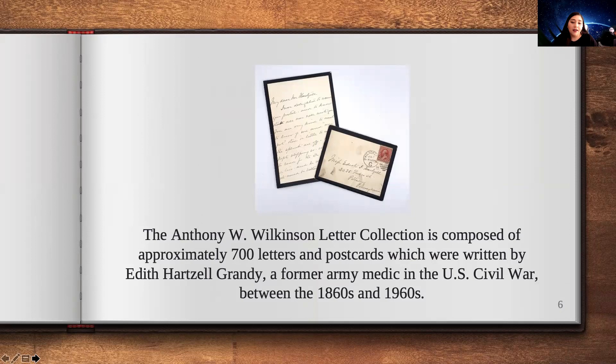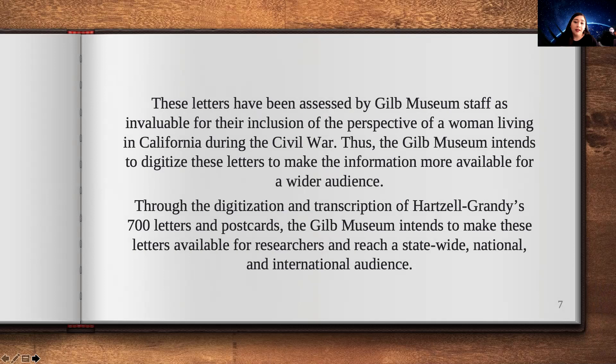We are going to be focusing on the Anthony Wilkinson collection, which is composed of approximately 700 letters and postcards written by Edith Hartzell-Grandy, a former army medic in the U.S. Civil War, between 1860 and the 1960s. This collection is so broad and amazing in its historical context — it's an invaluable collection because it shows the perspective of a woman living in California during the Civil War. The GILB Museum intends to digitize these letters and make that information available for a wider audience.